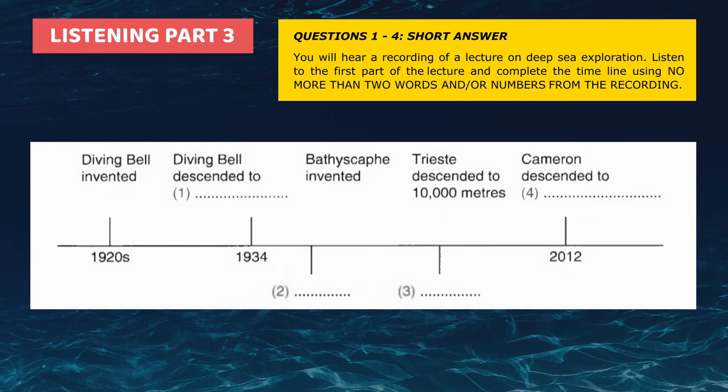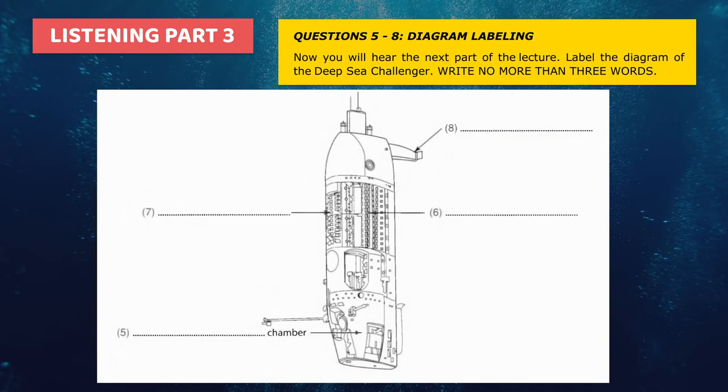Since then, a new record has been set by James Cameron, who descended to a depth of 11,000 metres for the first time in 2012. Let's move on to look at the submarine that took James Cameron so far down into the ocean. If you look at the drawing of the Challenger, you can see the pilot's chamber at the very bottom of the submarine. It's a very small section where the pilot sits and controls the sub and all the equipment on it.